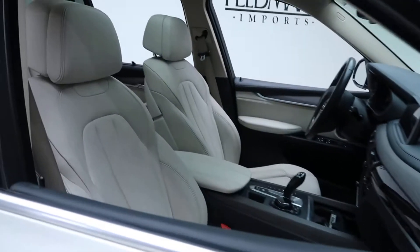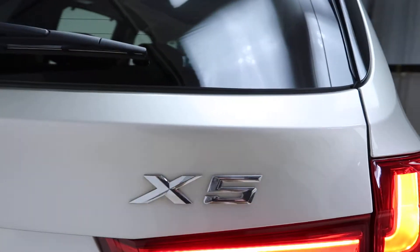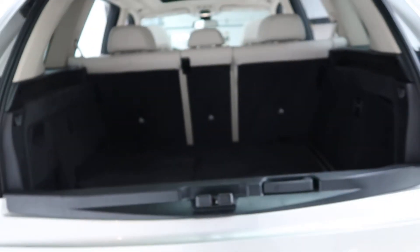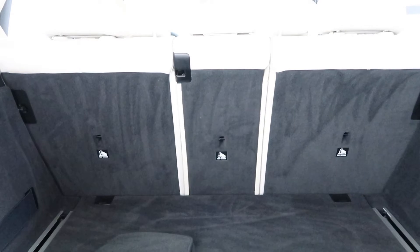We've got a beige interior. Panorama sunroof. Coming around back here, we've got our X5 badging. We've got a power liftgate. Clean set of floor mats. Fold-down rear seats.